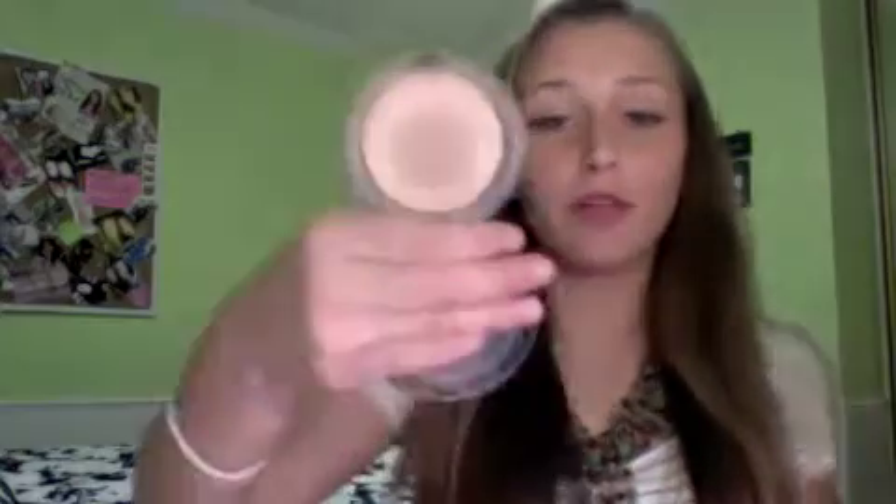First in the makeup bag I have my MAC MSF Natural in Medium. I'm almost out of it — I've had it for like five months. It's a really good powder. Then I have my Baby Buki from Bare Minerals — it's just a little kabuki brush.